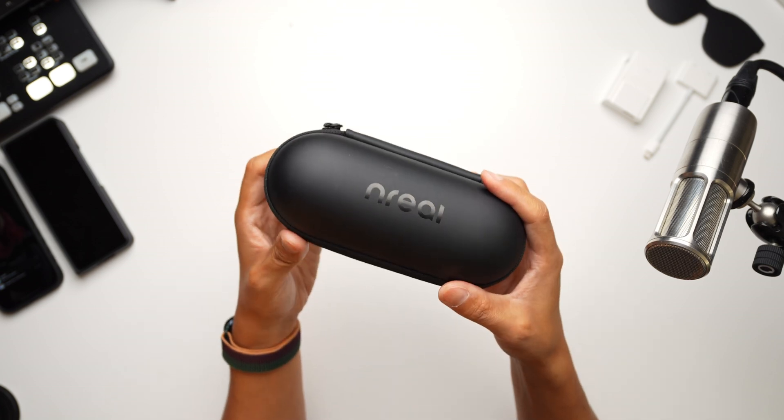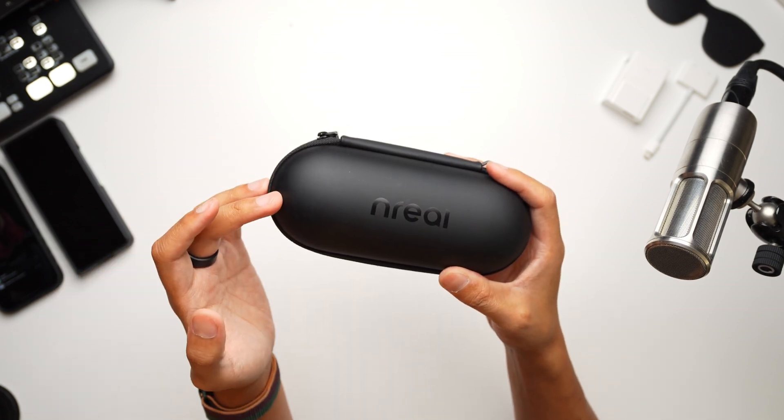Unreal? Anyway, they hooked me up with a pair of their augmented reality glasses, and they are the sponsors of this video. And because of these glasses, I have had basically a 201-inch screen available to me basically wherever I go. So let's put these on and have some fun.